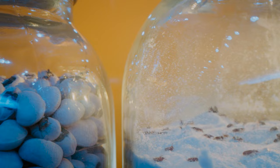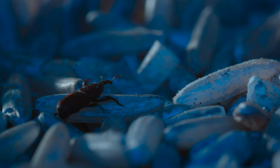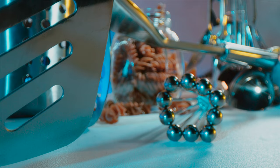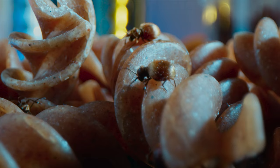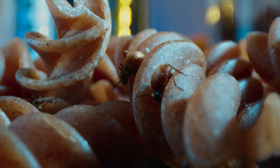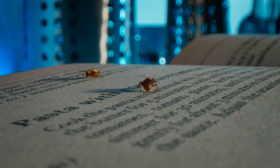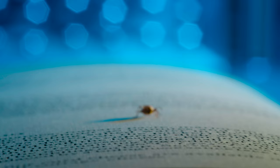Beetles do just as well in our world as in remote rainforests. There seems to be a beetle that eats every kind of grain we store — flower beetles, rice weevils. Golden spider beetles, on the other hand, eat just about anything, from pasta to mouse droppings. Any recipe works for them, even the recipe book itself.